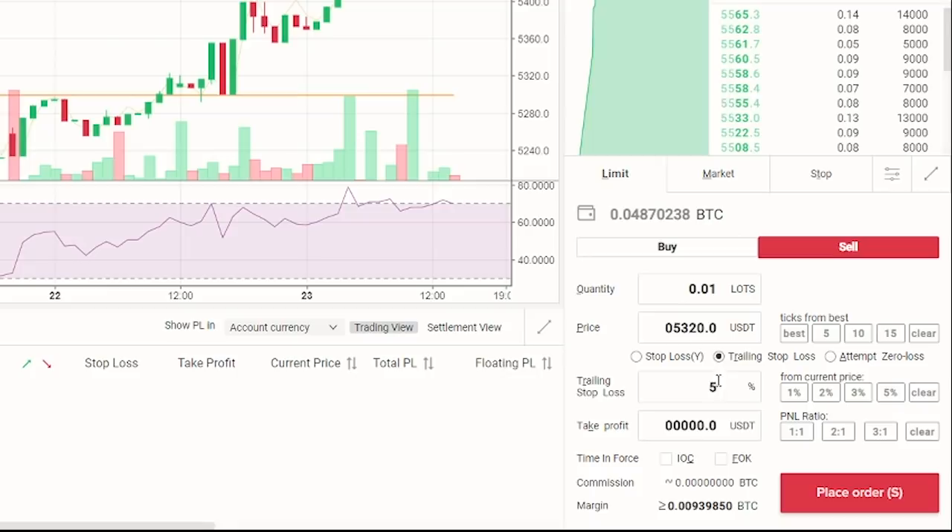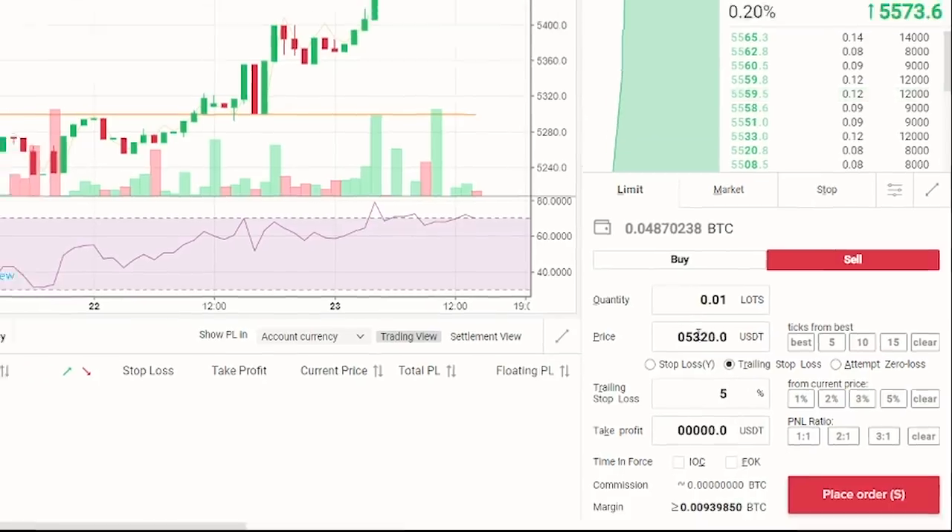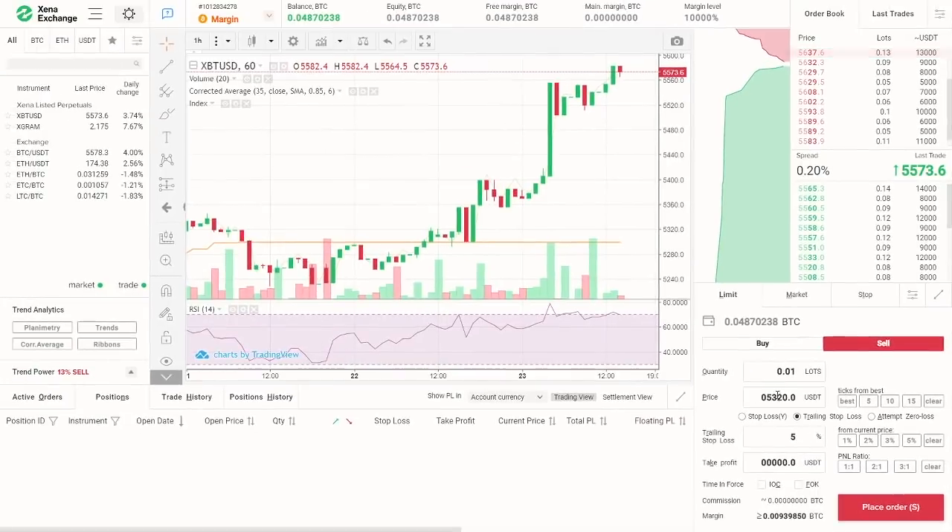For our example, we will set a trailing stop loss of 5%. Now, looking at IOC, which means immediate or cancel, this cancels the part of your order that has not been executed immediately in full. And about FOK, which means fill or kill, either execute your order in whole or don't execute it at all. Let's leave it empty for now and set our limit price. We execute the order using the place order button.